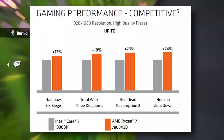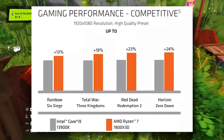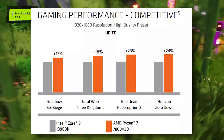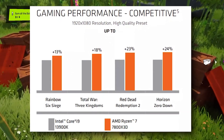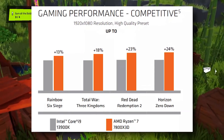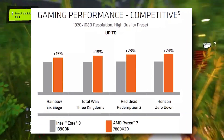Comparing the 7800X3D to the Intel Core i9-13900K, we're looking at really impressive and optimistic results. In Rainbow Six — an FPS game — we're seeing around a 13% lead. The game that really catches my eye is Red Dead Redemption 2, which, in case you don't know, is one of the most GPU-intensive games available. It really relies on the GPU rather than the CPU.